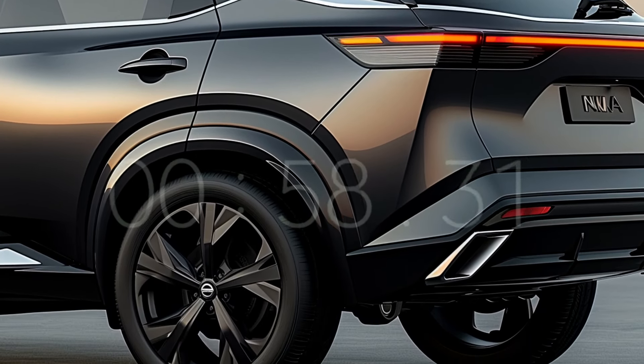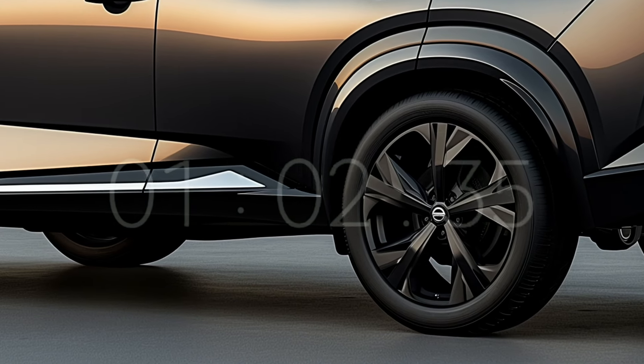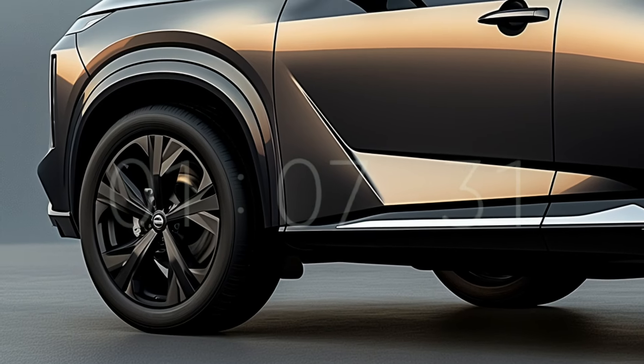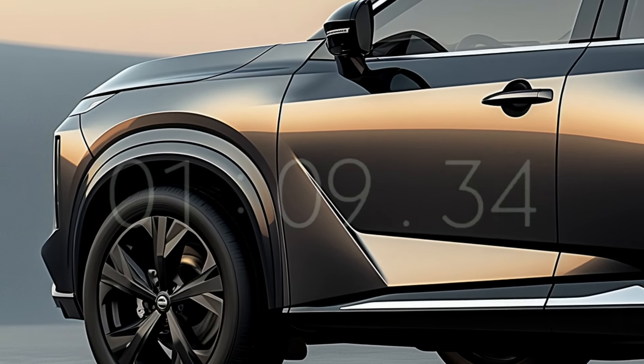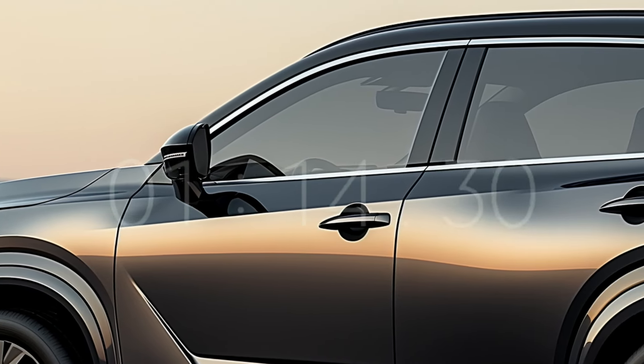Prior to this, leaked photos showed off the revised Rogue's changes, such as its new rear bumper. The newly leaked photographs also show the wheels, which are 19 inches in diameter.